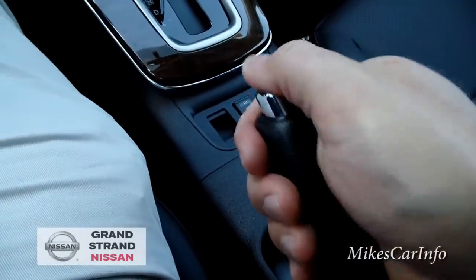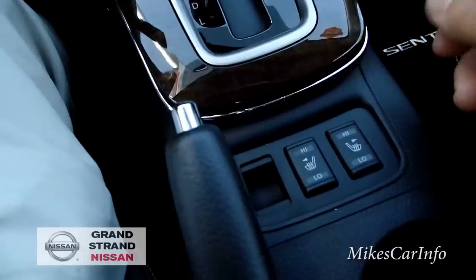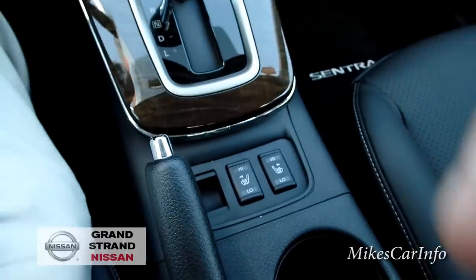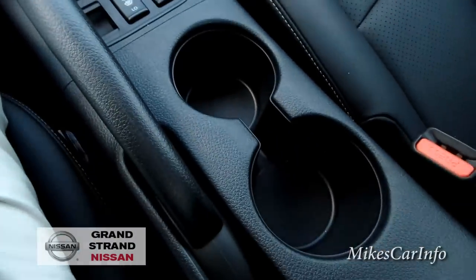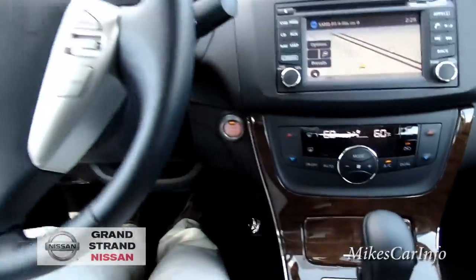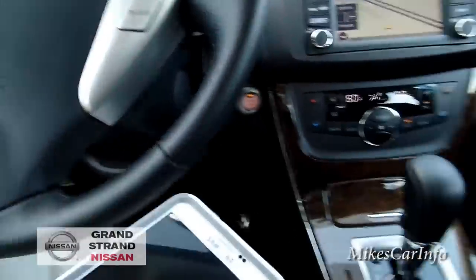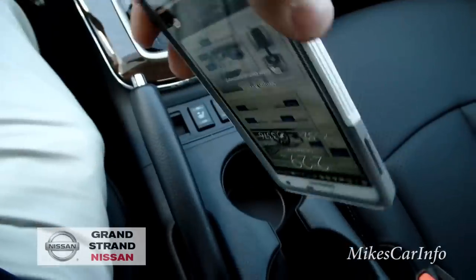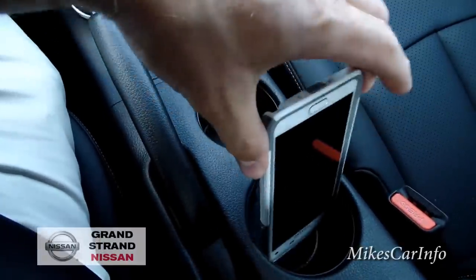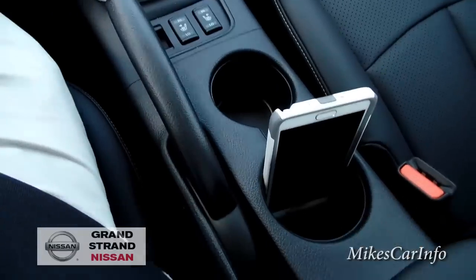There's your parking brake, also known as the emergency brake. There's a spot that looks like it's for quarters, the heated seat controls for driver and passenger, and the cup holders are right here. My cell phone actually fits in the big cup holder pretty nicely, so I guess that's where you'd put your phone in this vehicle.